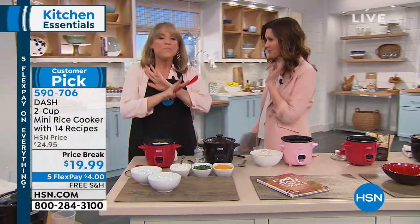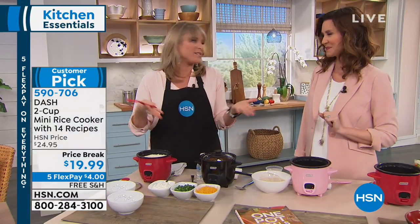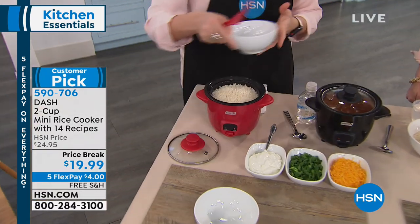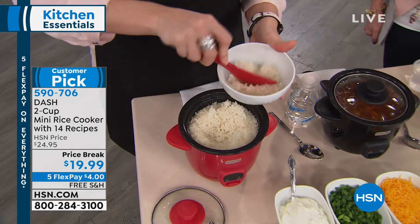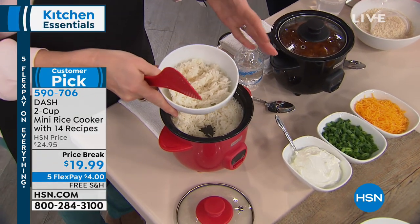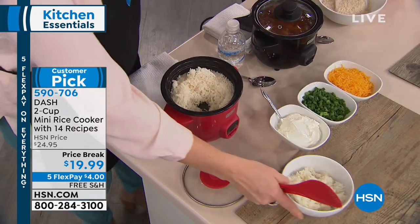It cooks rice to perfection — the best rice you'll ever have — but it does so much more. We called it the rice cooker because it does rice really well, but it also does your pasta, ramen noodles, cakes, little mini cakes, and mini lasagnas. The sky's the limit. I love it because of the small footprint — most of you have said you really don't have a lot of space in your kitchen.